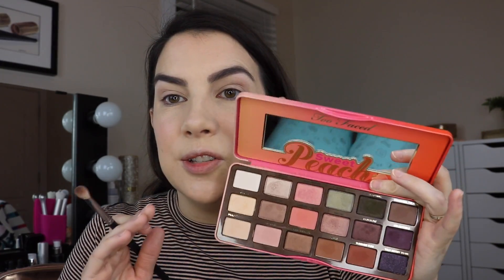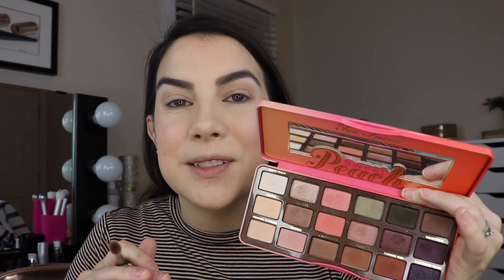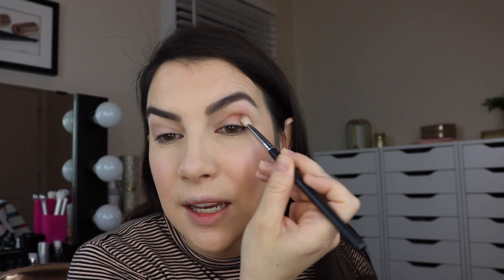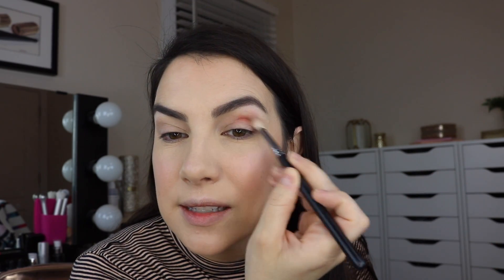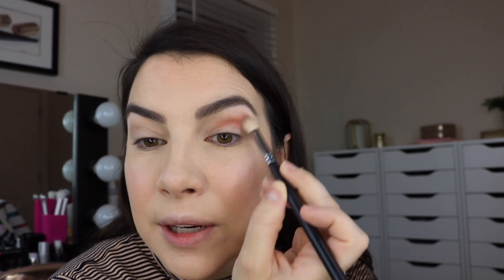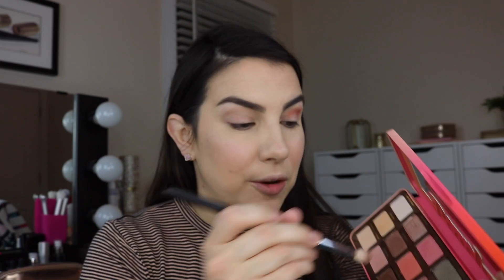I'm thinking I'd like to do a peach and plum type look today — a combo of colors I really like. I'm going to start with the shade called Candied Peach. How many of you still have this palette? Do you use it regularly? I know I really enjoyed that new little mini peach palette that came out around the holidays. I'm getting Candied Peach all throughout my crease — it's a more intense peach color — and I already have on my Milani eyeshadow primer.